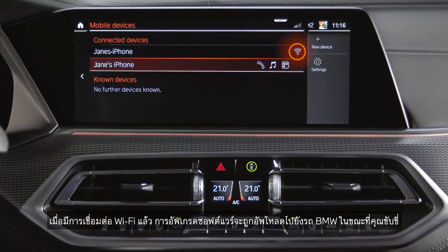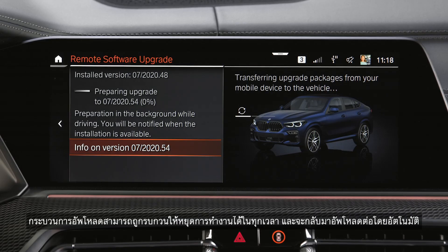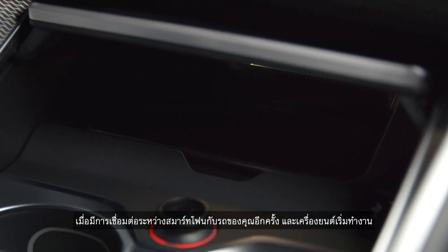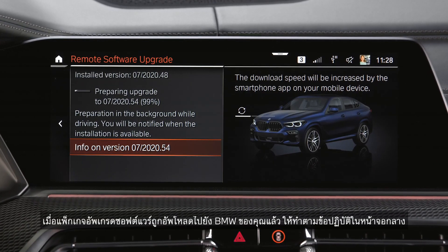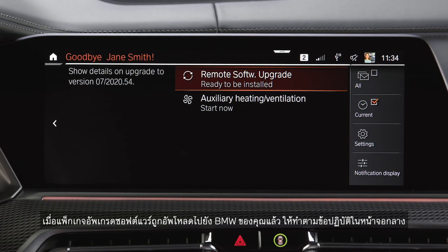With the Wi-Fi connection established, the software upgrade is uploaded to your BMW when you drive. The upload process can be interrupted at any time and automatically resumes when the connection between your smartphone and your vehicle is re-established and the vehicle engine is running. Once the software upgrade package is uploaded to your BMW, follow the installation instructions on the central information display.